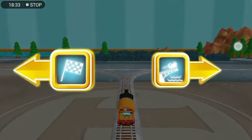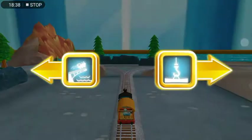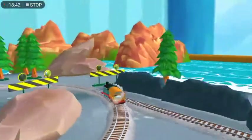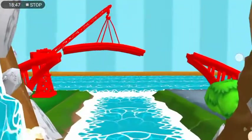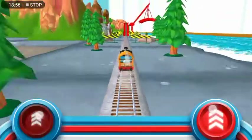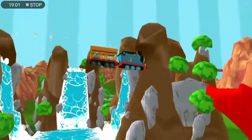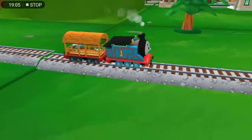Which way do you want to go? Left leads below. Let's go to the big bridge! Right leads to Brendam Dock. Let's go to the big bridge! You've got this! Help the engine jump the big bridge! Again! Again! He he he he!